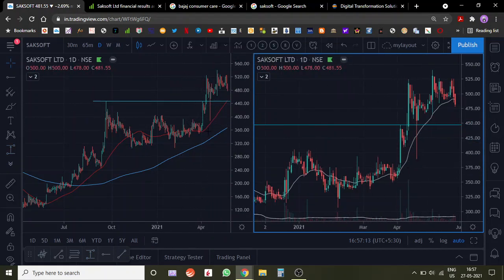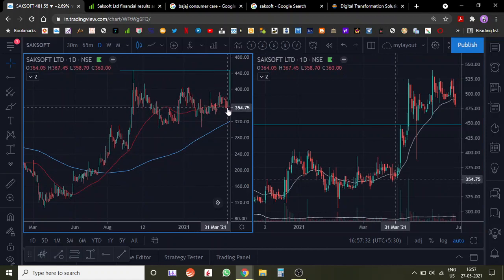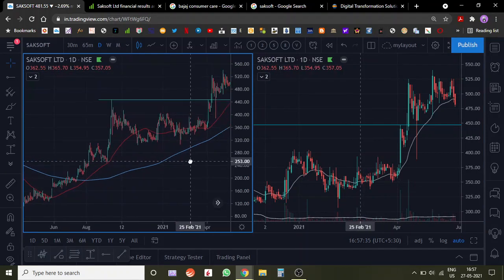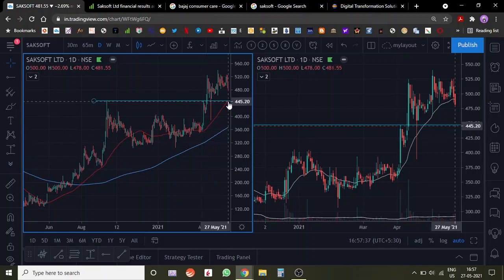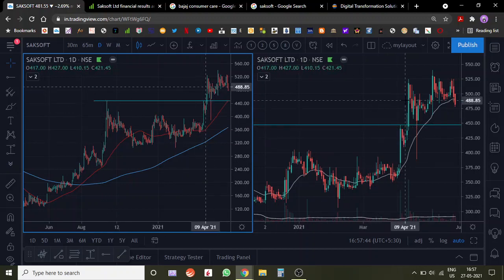On the left side we have the moving averages — the 50-day moving average and the blue line is the 200-day moving average. Both are trending upwards, which is a very good sign. Around here you can see the 50-day had gone sideways, but now the 50-day has turned upwards. That's a very good sign. After breaking out from this level, the stock is consolidating again.